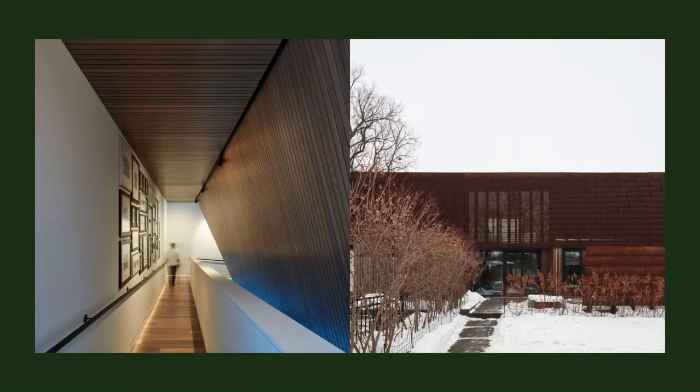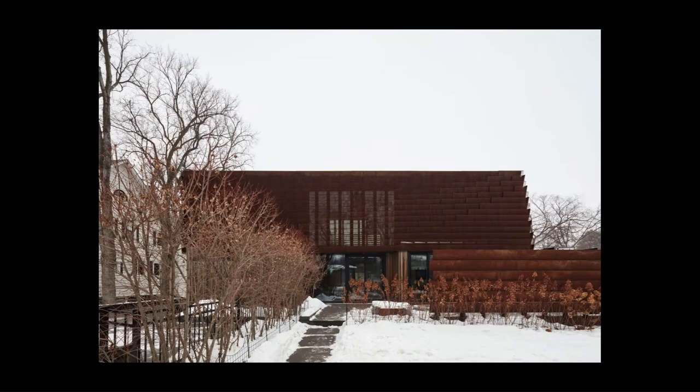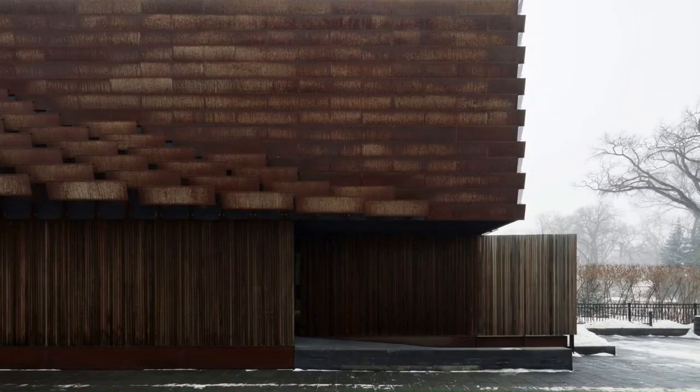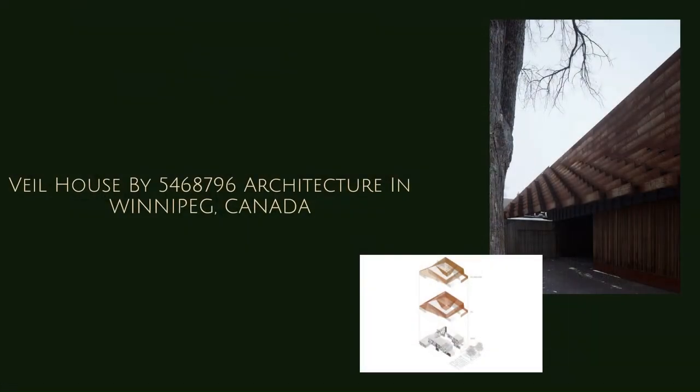The utility blocks house washroom, laundry, fireplace, storage, and appliances. This interplay eliminates the need for walls and doors. The unique configuration allows all living spaces to be spatially defined while also visually and acoustically connected.